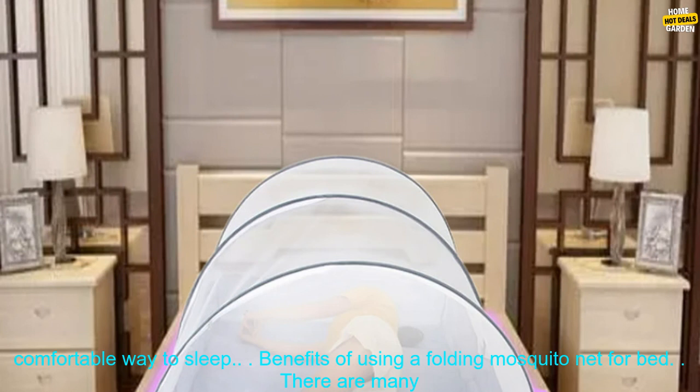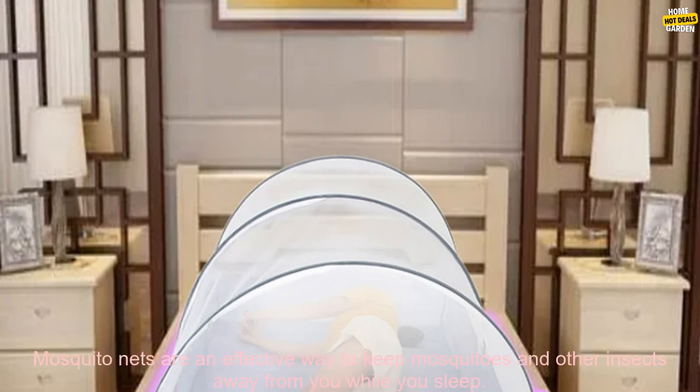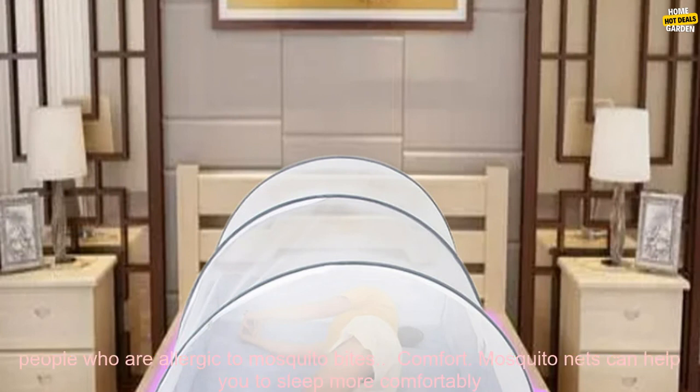Benefits of Using a Folding Mosquito Net for Bed. There are many benefits to using a folding mosquito net for bed, including protection from mosquitoes and other insects. Mosquito nets are an effective way to keep mosquitoes and other insects away from you while you sleep. This can be especially important for people who live in areas with a high mosquito population, or for people who are allergic to mosquito bites.